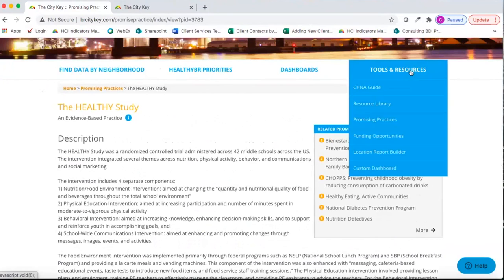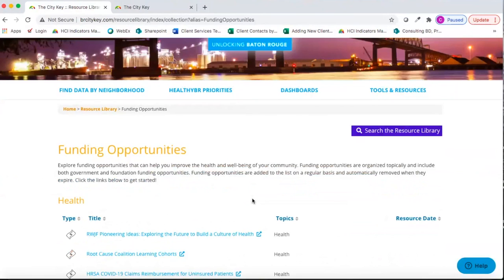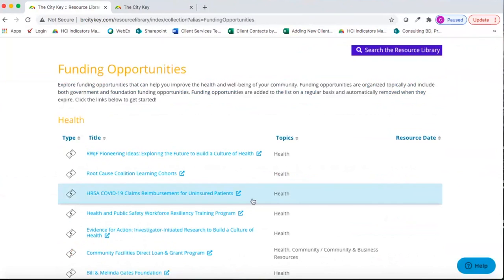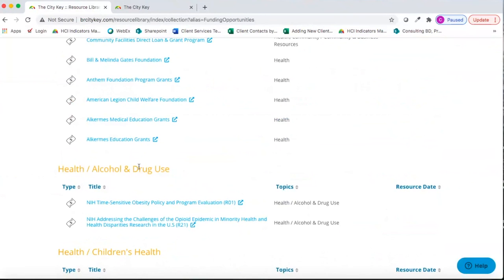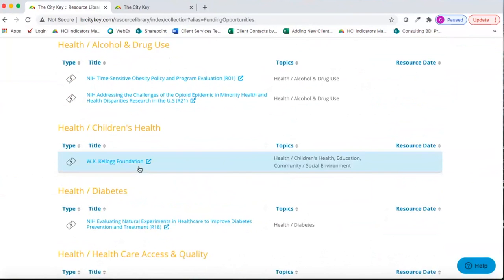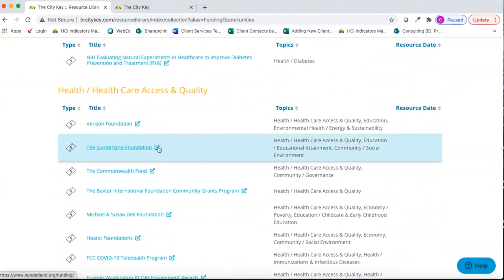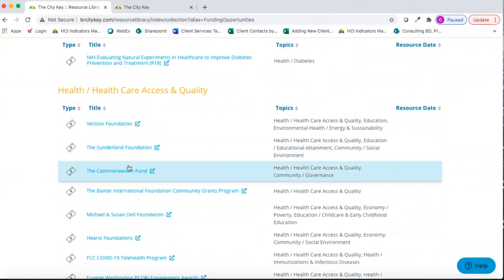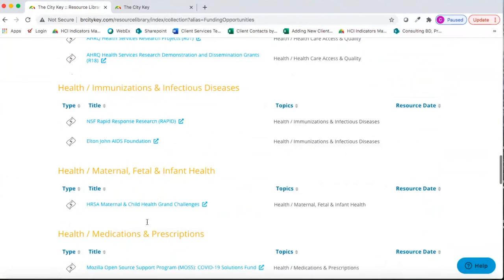Another resource on the site is Funding Opportunities — a collection of national grants that our research team developed and maintains. They're categorized by topic area such as general health, alcohol and drug use, and children's health, and are updated regularly so they're always active opportunities. When you click on each, it should take you directly to the Learn More or Apply page.